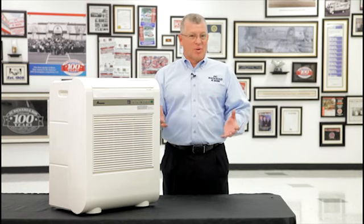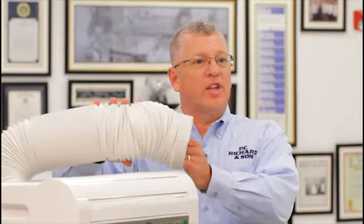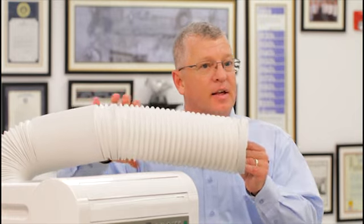Like any air conditioner, that hot humid air must go somewhere. So portable air conditioners utilize a vent hose. This vent hose will extend up to seven feet in length. The open end of the vent hose is then attached directly to a window kit.